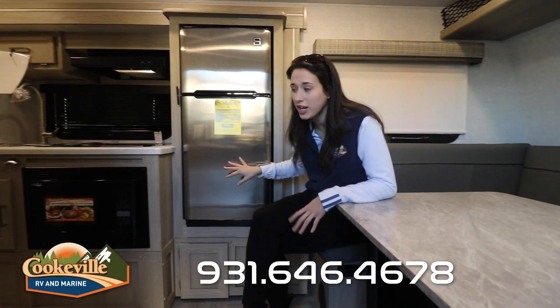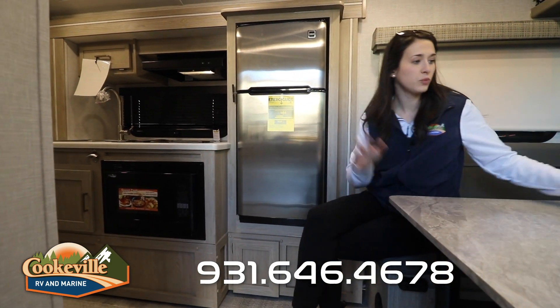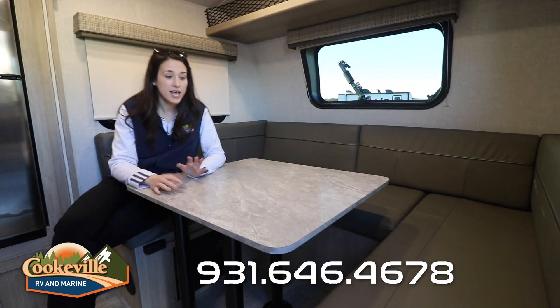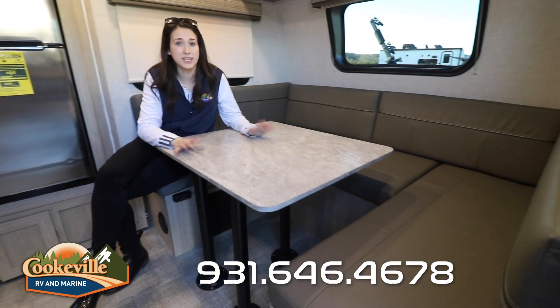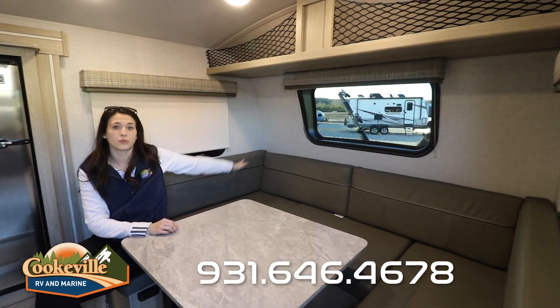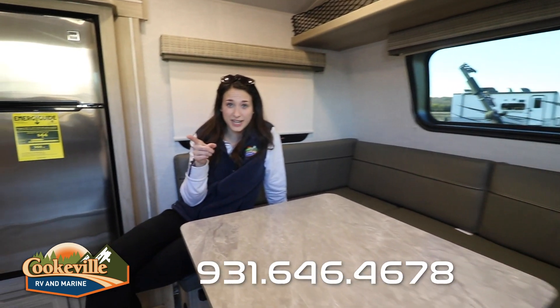Inside Flagstaff's smallest bunkhouse, they did make sure to add one slide to get the kitchen area off the main floor, so there is some space to move around. Where I'm sitting right now is our U-shaped dinette. This can be the main sleeping area — all you have to do is take the table, put it down on these pegs, and it turns into a very large and comfortable sleeping space. Nice storage up top, and I love the surrounding windows.